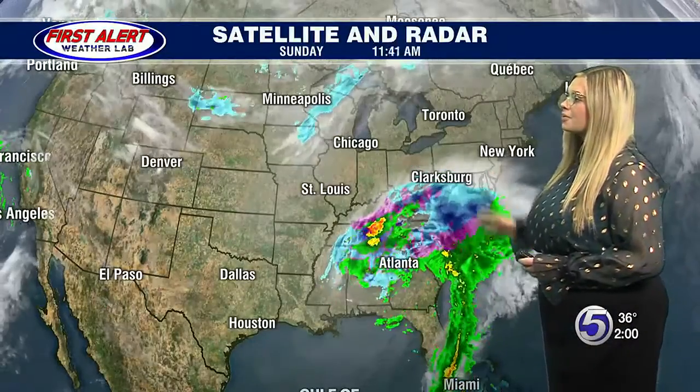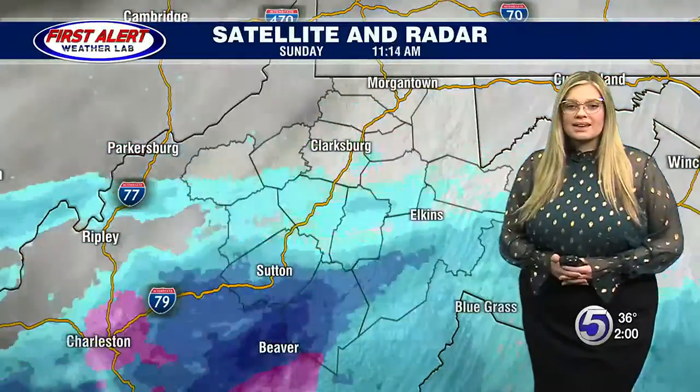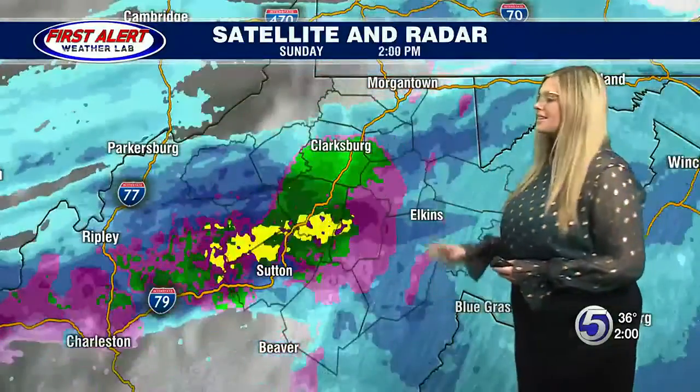Let's take a look at the storm on the satellite radar. It is a massive storm, dumping a lot of precipitation as it starts to make its track back up towards the northeast. Zooming in on our area, we can see that we are well underway with this system.